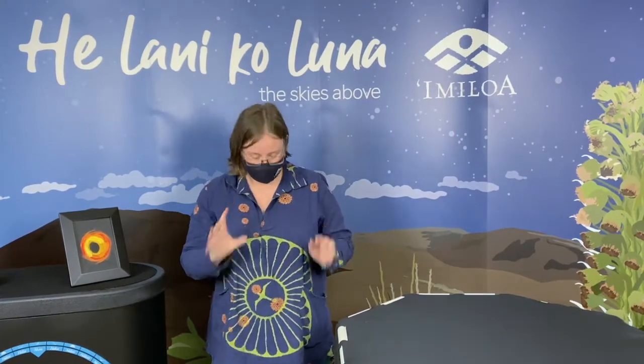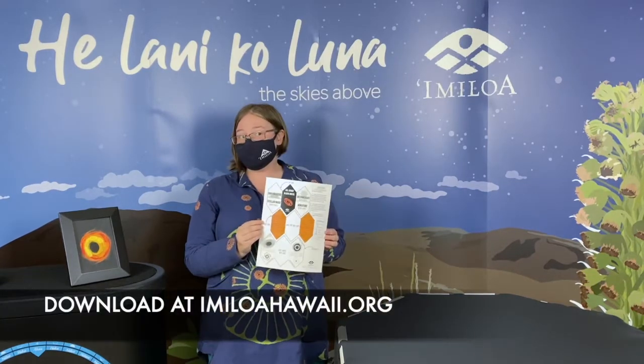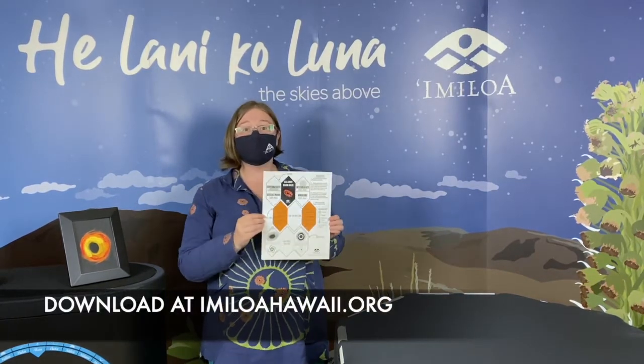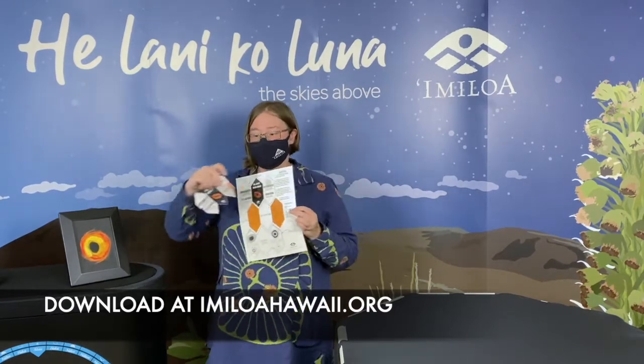Let's explore the different types of black holes with a craft all about black holes. You can find this craft on our website at imiloahawaii.org. When you assemble the craft, it's going to look something a little bit like this.